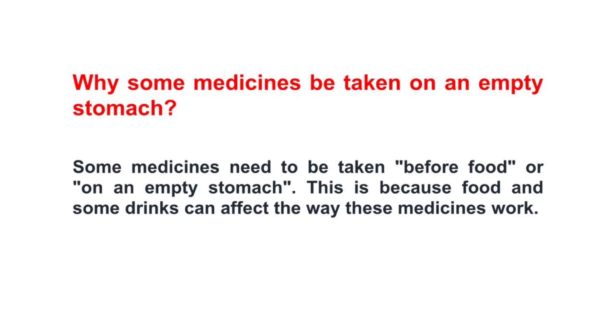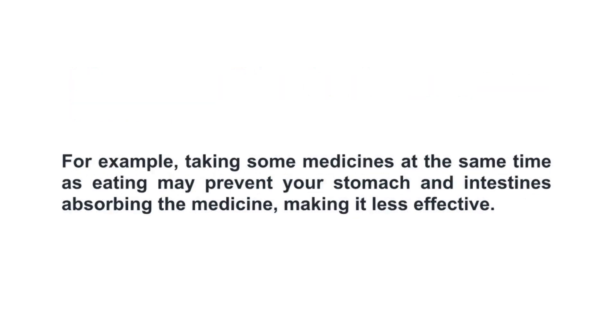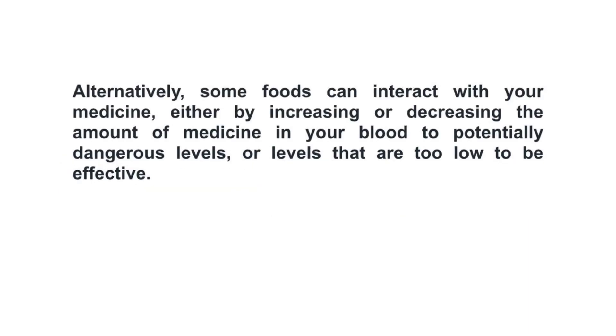Some medications need to be taken before food or on an empty stomach because food and some drinks can affect the way these medications work. For example, taking some medications at the same time as eating may prevent your stomach and intestine from absorbing the medicine, making it less effective. Alternatively, some foods can interact with your medicine by increasing or decreasing the amount of medicine in your blood to potentially dangerous levels or levels that are too low to be effective.